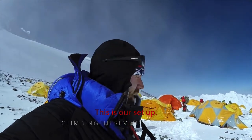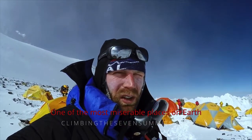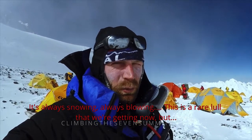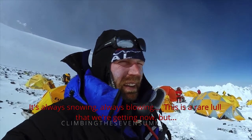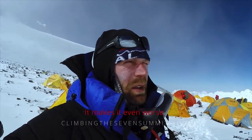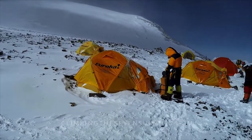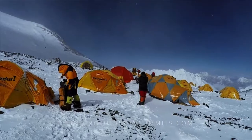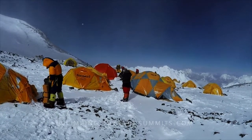This is our setup — one of the most miserable places on Earth. It's always snowing, always blowing. This is a rare lull that we're getting now, but it's always cold as hell and the lack of oxygen makes it even worse. The South Col, sometimes called Camp 4, is the final and last camp on Everest, and our staging point for our summit bid.